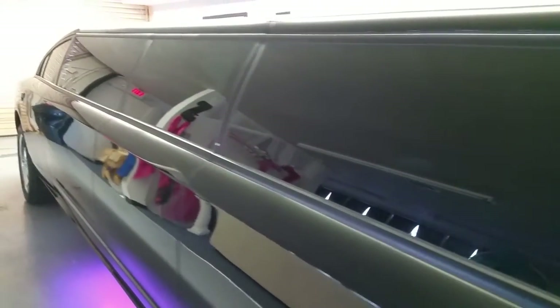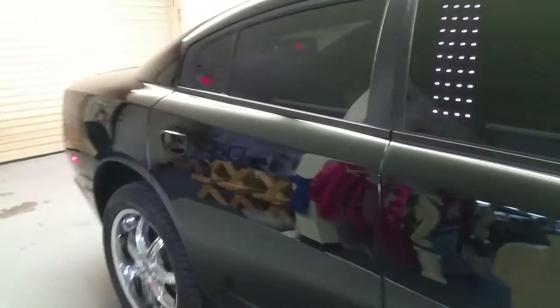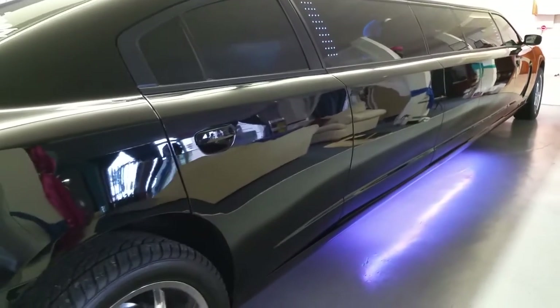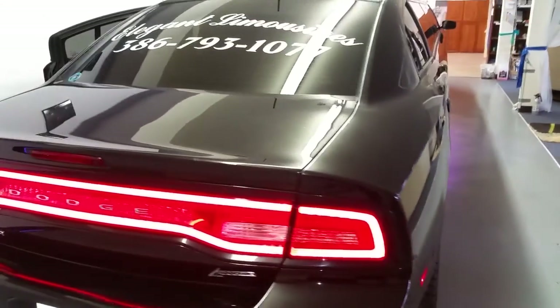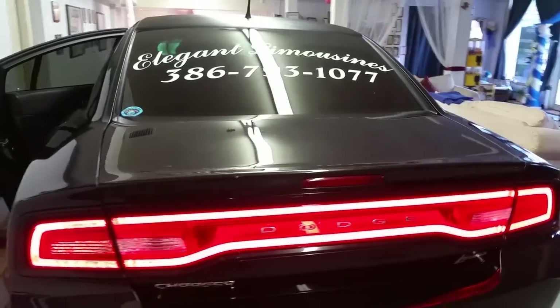This vehicle is slick black, about 29 and a half feet long. It has chrome 20 inch wheels, LED coach lights in the windows that change color, along with neons underneath the vehicle that change color. This limo is sure to make a statement anywhere it goes. It's got the cool LED wrap-around tail lights.